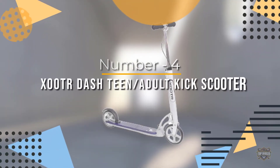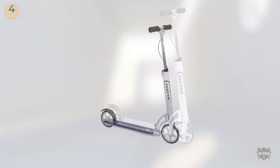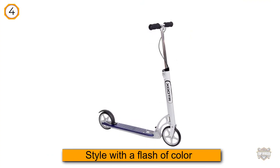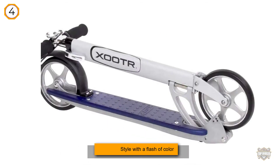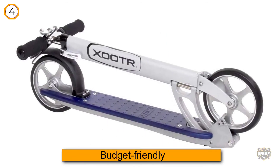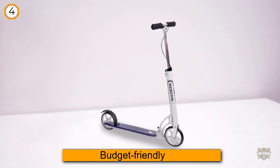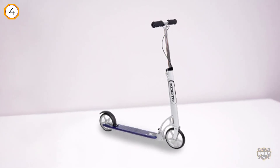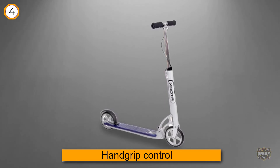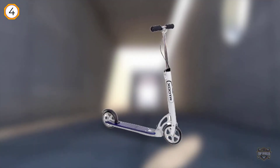Number four: Xootr Dash teen and adult kick scooter. The Xootr comes in an attractive midnight blue and red for those who like to ride in style. It has both types of brakes — a hand grip control and the traditional scooter brake on the rear wheel. A standout feature is the wide handlebar adjustment from 25 inches to 38 inches, so it works for adults and teens up to six feet seven inches.